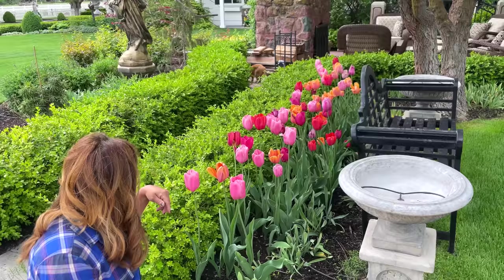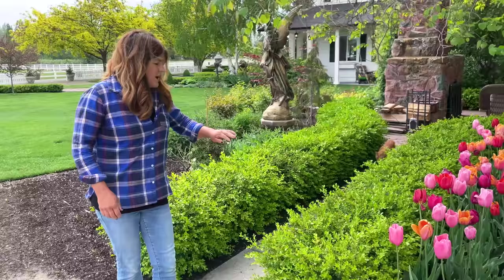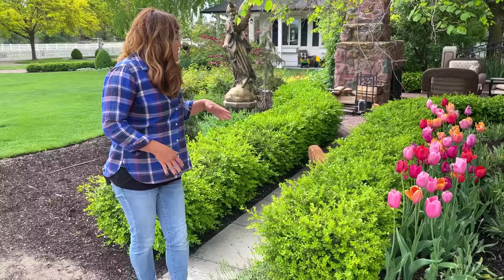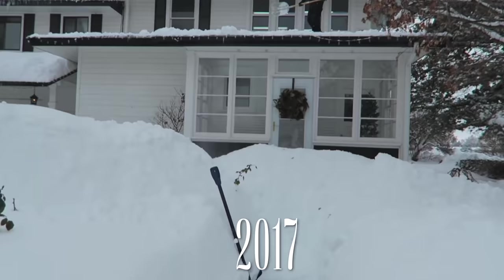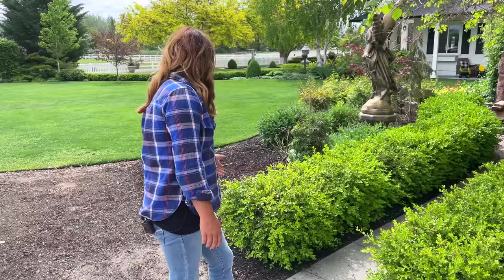The boxwoods are all looking really great. Erin and I have considered not trimming this spring — they look so good and so lush. The ones around our corner garden have struggled since we had that bad winter that broke some of them, and then we had a weird cold snap in October that made certain sections struggle. So I think we may let them grow and fill in and rebound instead of keep cutting them back.